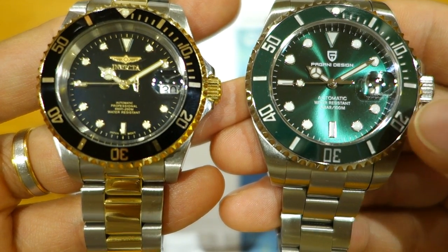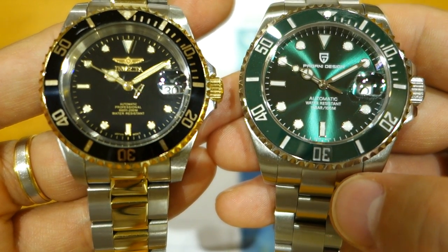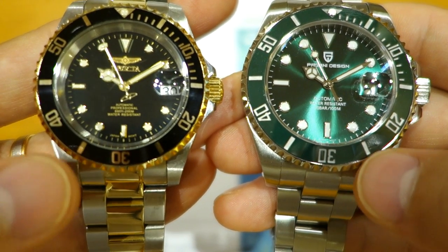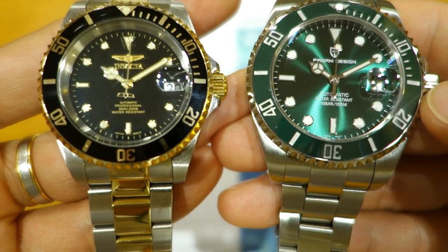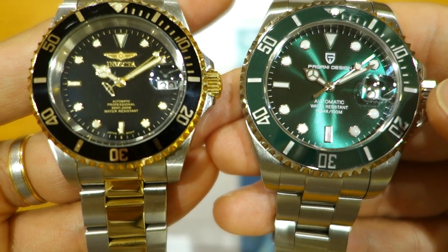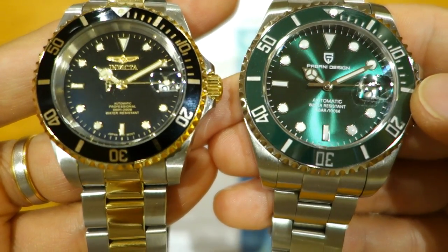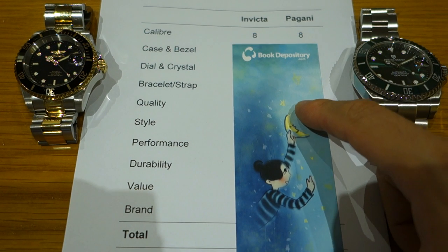Both watches are available at very similar pricing. They both feature Seiko NH35 movements and 316L stainless steel casings, as well as uni-directional dive bezels, but otherwise have rather different on-paper specifications. Invicta lists an MSRP of over $300 and Pagani at $110, but the effective acquisition price is the same at around $70 to $75 USD.